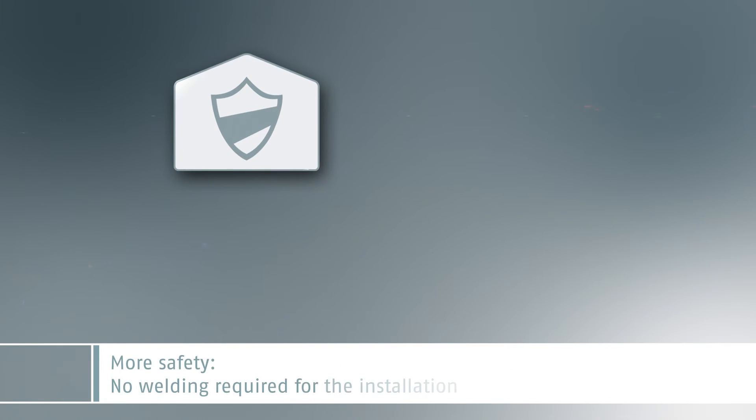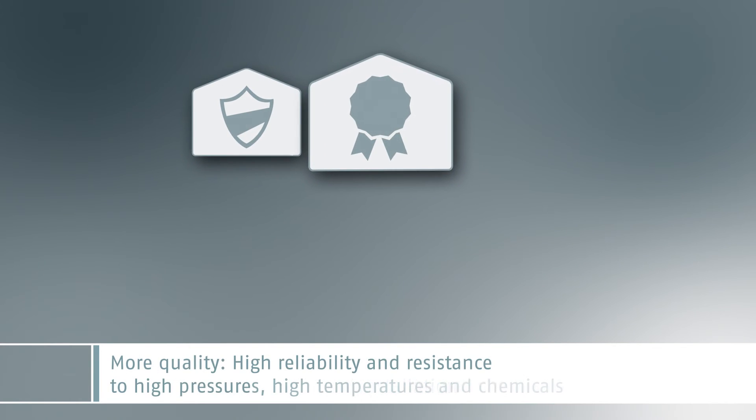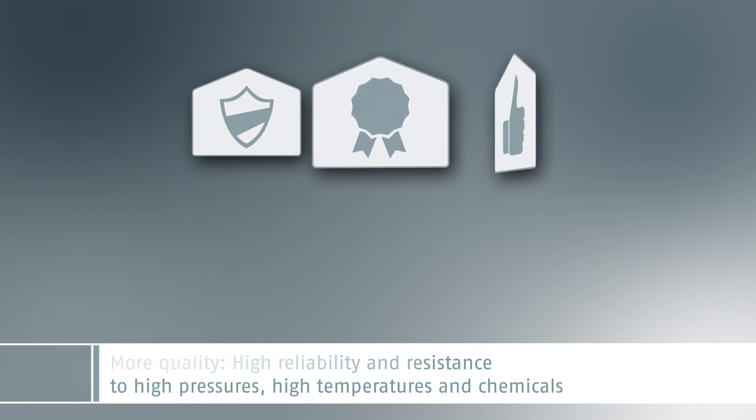More safety, as no welding is needed for the installation. More quality: high reliability and resistance to high pressures, high temperatures and chemicals.